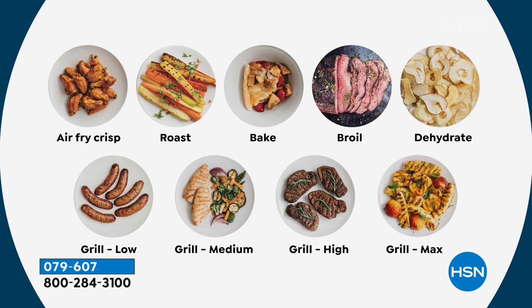It's an air fryer, so you get that crisping basket. You can roast your vegetables, you can do a roasted chicken in this. You'll bake, you'll broil, you'll dehydrate.